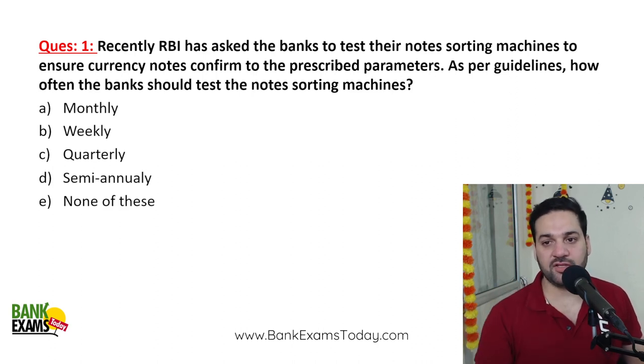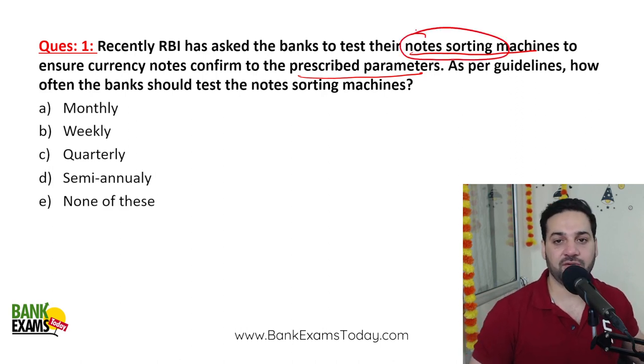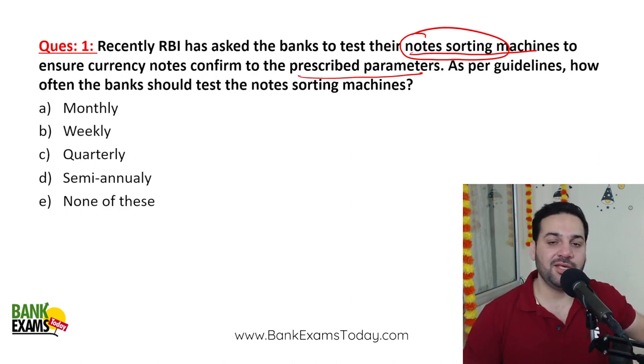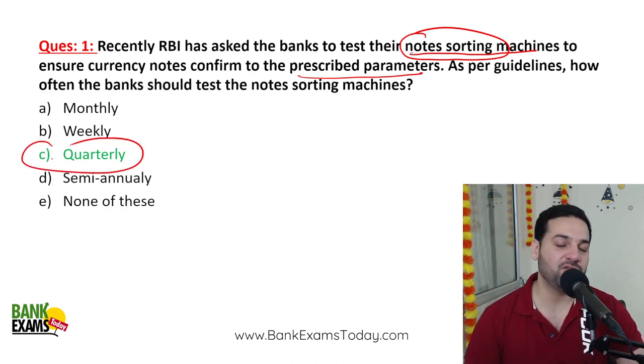Recently, RBI has asked banks to test their notes sorting machines to ensure currency notes conform to the prescribed parameters. RBI has asked bank branches to service their notes sorting machines on a quarterly basis. When you go to a bank, there is a notes sorting machine in the teller's cabinet — RBI requires those machines to be checked and serviced every quarter. C is the correct answer.